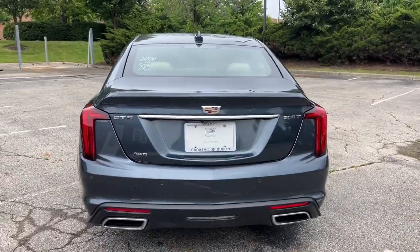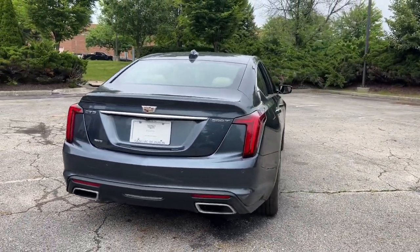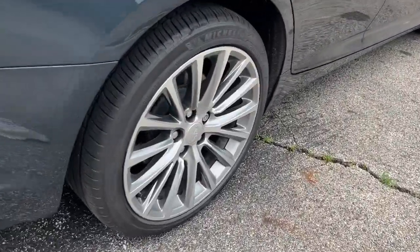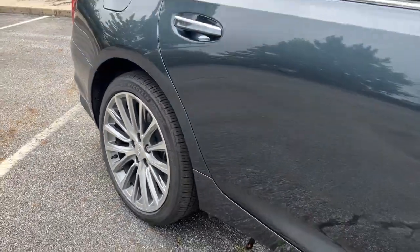Don't compromise on performance to get the comfort you deserve. Get the best of both worlds in this impressive CT5. Our team will give you an outstanding test drive experience. Stop in today.